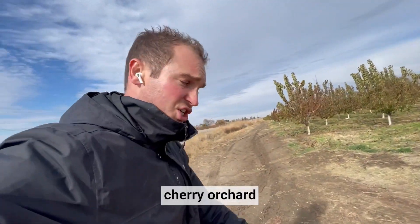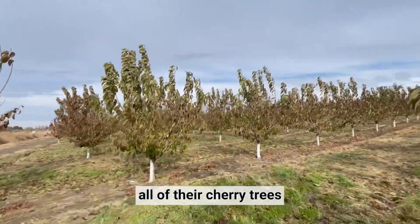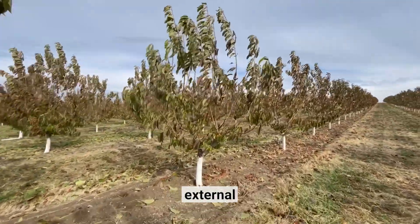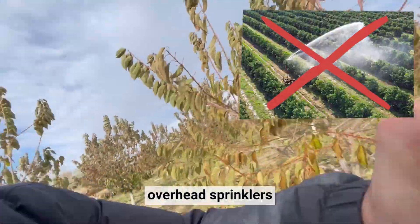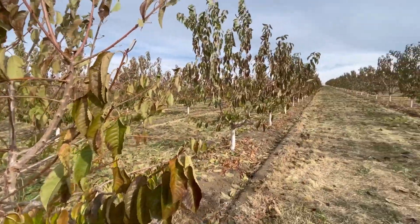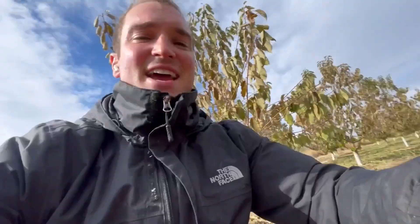This is how a cherry orchard in southwestern Idaho is able to functionally irrigate all of their cherry trees without the usage of any external supplemental irrigation materials such as drip lines, pipes, or overhead sprinklers — instead focusing on design, some earthwork techniques, and gravity.